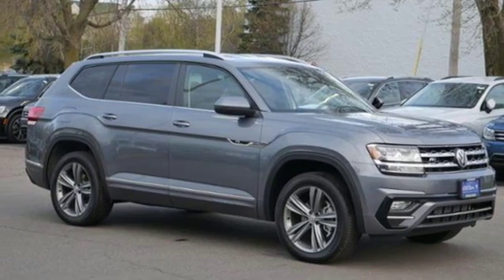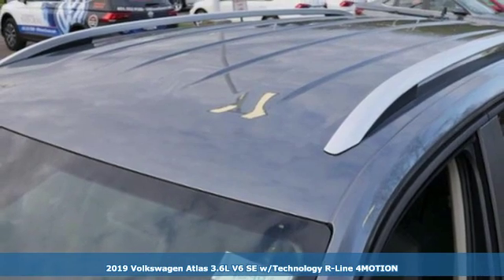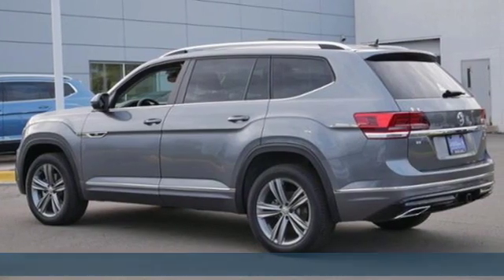Here's a new 2019 Volkswagen Atlas. A world of room, a world of fun, a world of possibilities. Put the world at your fingertips in an Atlas.